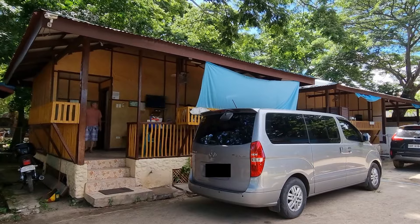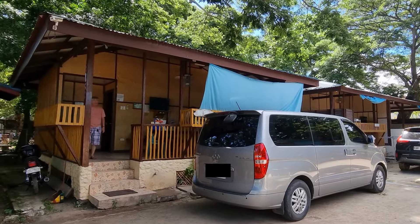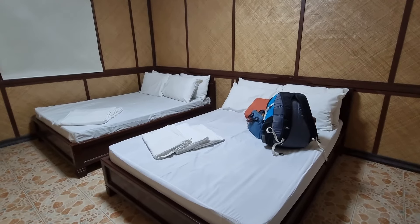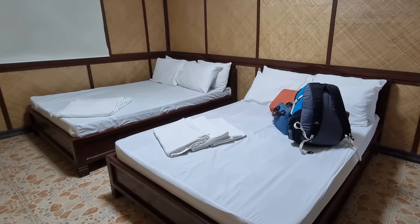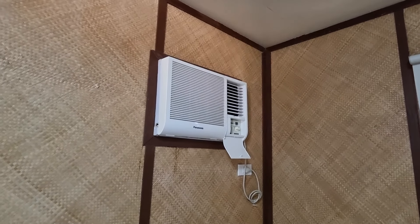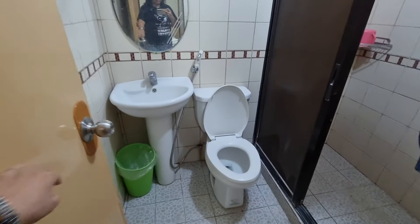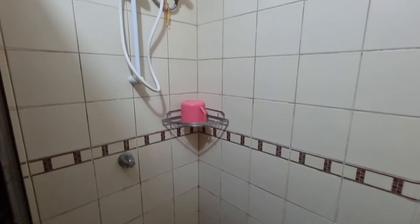Our unit is fit for four to six persons, so we have a one-bedroom unit in our cottage. Inside the room is a two-double bed, and you can also request an additional mattress that you can put on the floor. The room has an air conditioning unit that you can use all day. The unit also has a separate private bathroom with a working sink, toilet with bidet spray and tissue. The shower inside also has a heater.